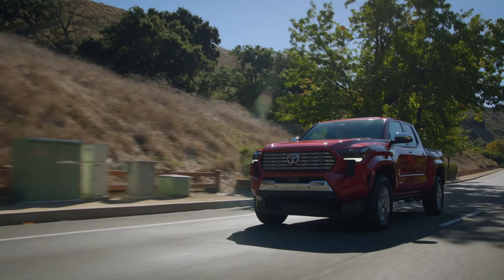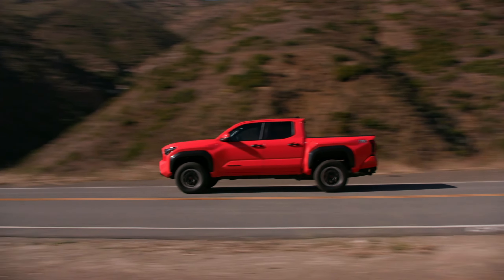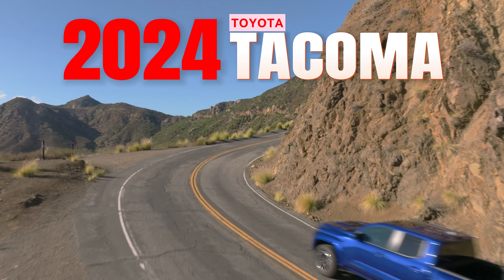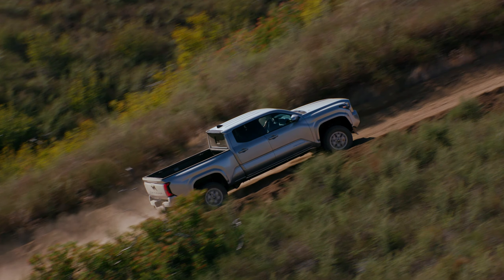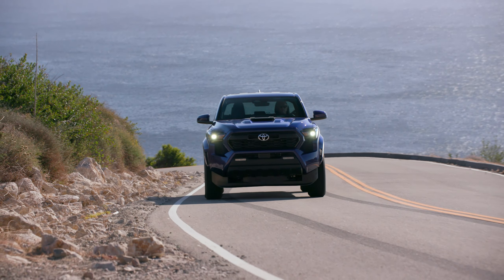Welcome to your ultimate pit stop, Piston Pundit. Today, we're diving into the fourth generation of America's favorite mid-size pickup, set to hit the market by year's end. The 2024 Toyota Tacoma is a game-changer, boasting significant upgrades from its predecessor. But it's not all sunshine and rainbows — there are a few hiccups you should know about. So buckle up as we navigate the pros and cons of this new beast on the block.